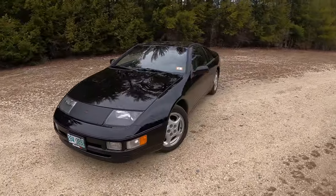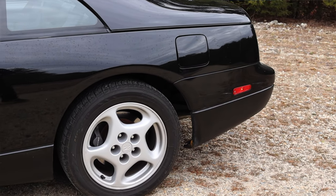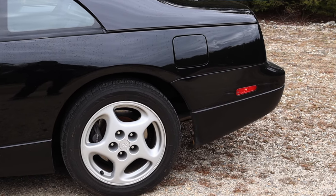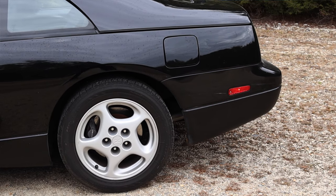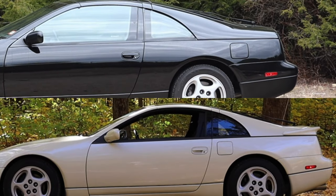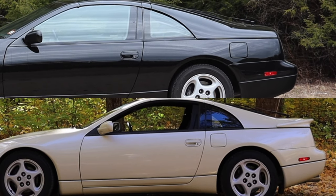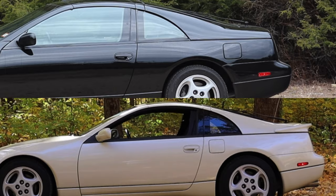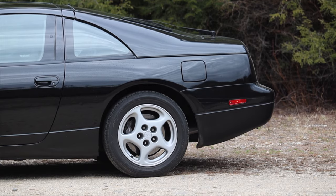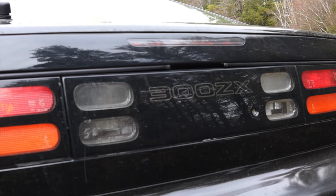One thing I want to note about the exterior is the gas cap location. Because this is a two-plus-two with back seats, this car is physically longer than the two-seater 300ZX. An easy way to tell: if the gas cap is in front of the rear wheel, it doesn't have back seats; if it's behind the rear wheel, it does. Kind of an interesting design choice by Nissan — I feel like there might have been a better way without redesigning the rear quarter panel.